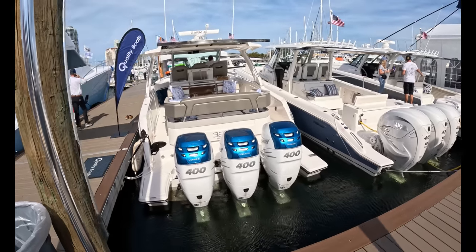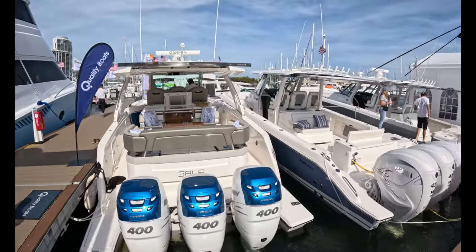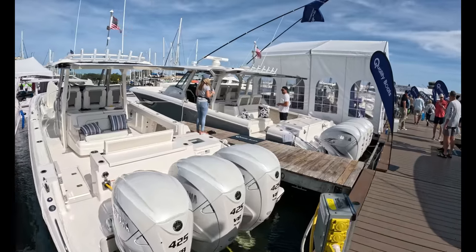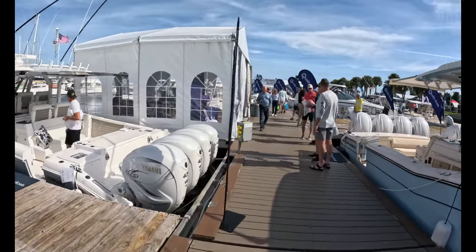All right, here we go, guys. We're at the 2023 Stuart and St. Petersburg Boat Shows. They were held about a week apart down in sunny Florida, and we're going to look at 25-foot center console offerings today from Parker, Sea Hunt, SeaPro, Robalo, and Blackfin.